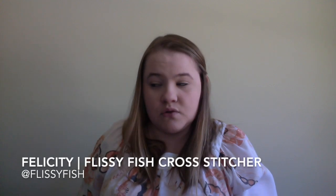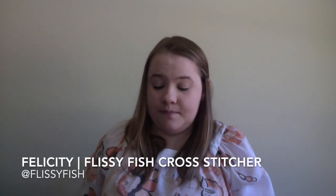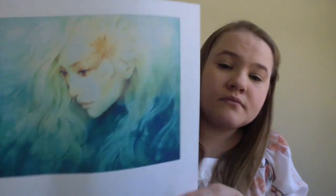I knew this was going to be my next HAED focus after seeing Flissy Fish's progress on her Elsa, and that just reaffirms it. My thinking is: when I finish Faces I'll do a page on Where She Waits, which I haven't started yet, and then go back and spend the rest of my life on April. Because she's just gorgeous.